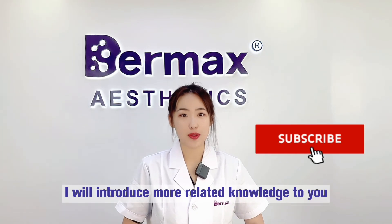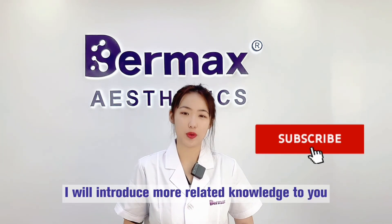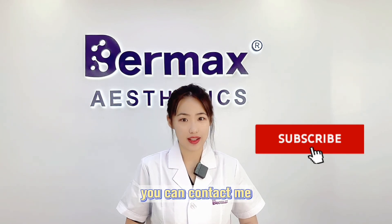Follow me, I will introduce more relative knowledge to you. If you have any questions, you can contact me.